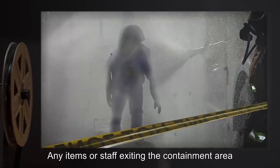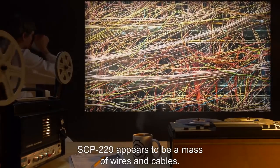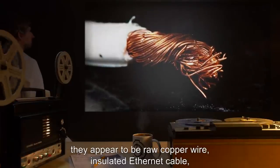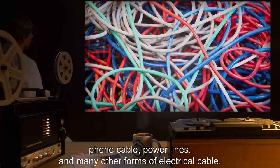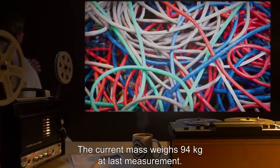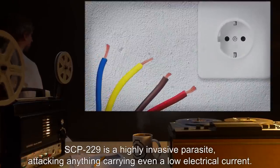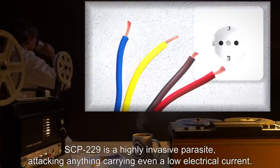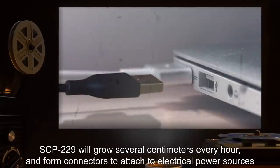Any organism infested with SCP-229 is to be immediately incinerated. Any items or staff exiting the containment area must be scanned and cleared by site security. Description: SCP-229 appears to be a mass of wires and cables. Superficially they appear to be raw copper wire, insulated ethernet cable, phone cable, power lines, and many other forms of electrical cable. The current mass weighs 94 kilograms at last measurement. SCP-229 is tentatively identified as a form of silicone-based life. SCP-229 is a highly invasive parasite attacking anything carrying even a low electrical current, and will grow several centimeters every hour, forming connectors to attach to electrical power sources.